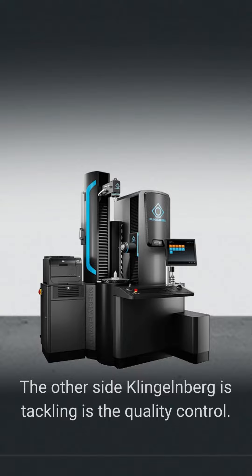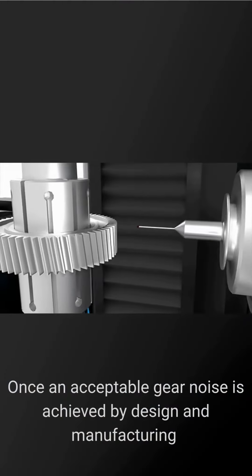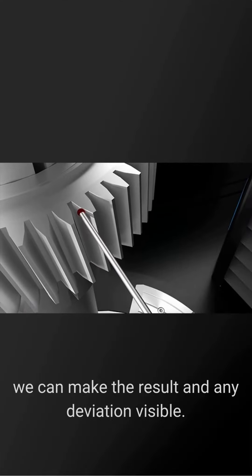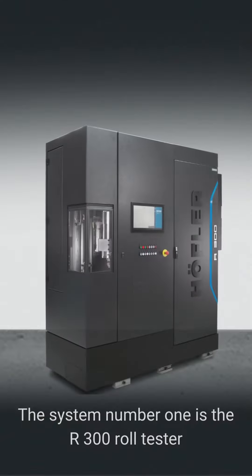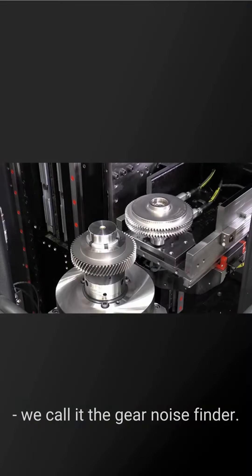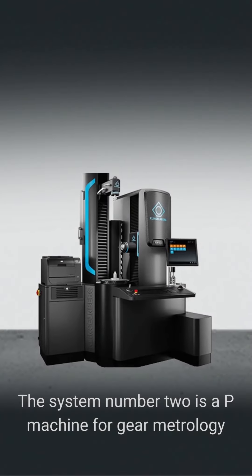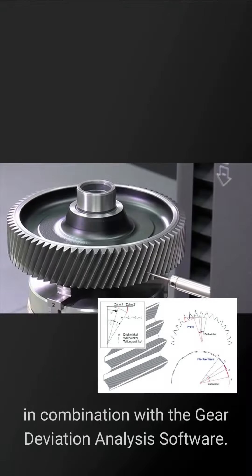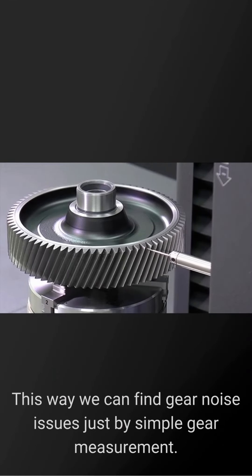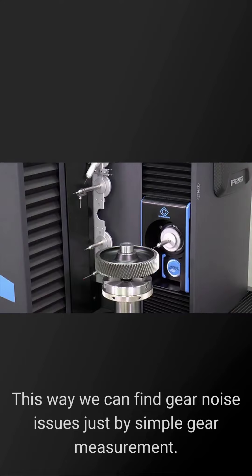The other side Klingelnberg is tackling is quality control. Once an acceptable gear noise is achieved by design and manufacturing, we can make the resulting deviation visible. The system number one is the R300 roll tester — we call it the gear noise finder. System number two is a P-machine for gear metrology in combination with the gear deviation analysis software. This way we can find gear noise issues just by simple gear measurement.